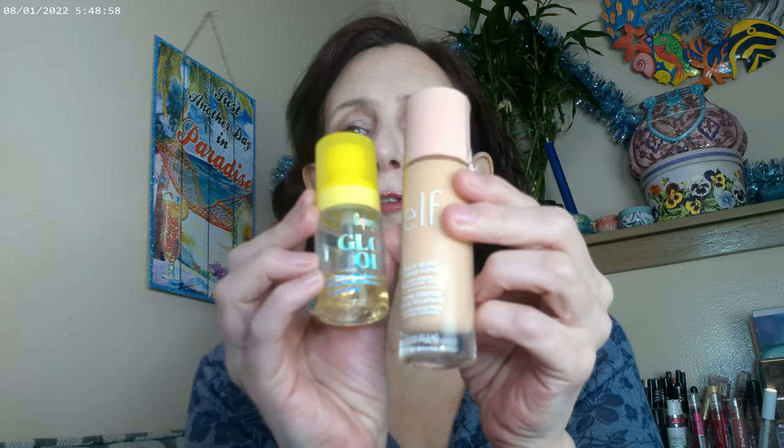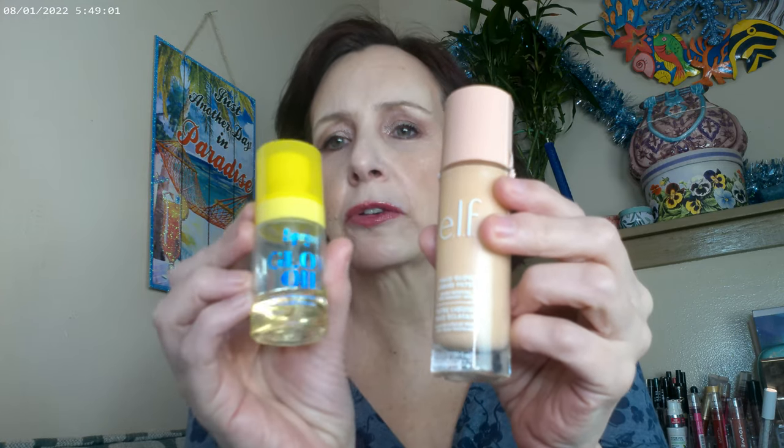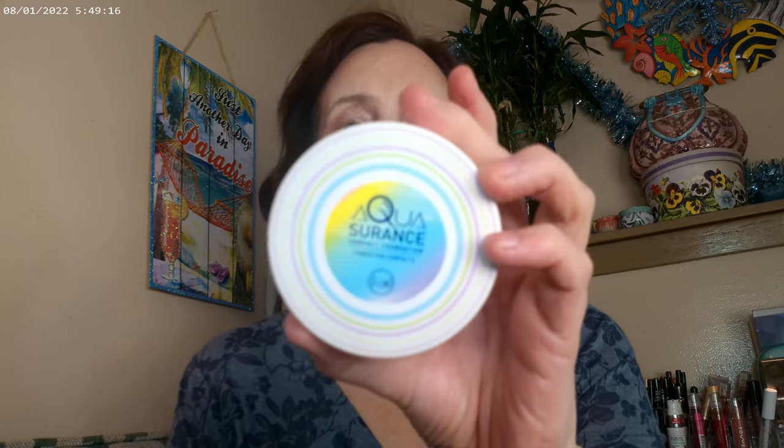I'll start with what I have on today. For primer I used the Supergoop Glow Oil and mixed it with the e.l.f. Halo Glow. This is the small size of the Glow Oil from Supergoop — it runs about $15 to $17, and the large size runs about $38. For my base today I did the Aqua Assurance in Porcelain, and that's from JCAF Beauty. I like the finish — I think it worked out really well.